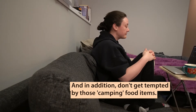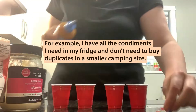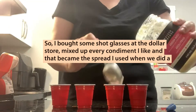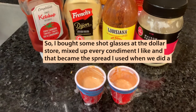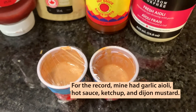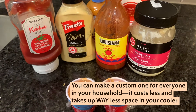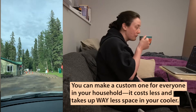In addition, don't get tempted by those camping food items. For example, I have all the condiments I need in my fridge and don't need to buy duplicates in a smaller camping size. So I bought some shot glasses at the dollar store, mixed up every condiment I like, and that became the spread I used when we did a hot dog roast. It'd be great for burgers and any other grilled things too. Mine had garlic aioli, hot sauce, ketchup, and Dijon mustard. You can make a custom one for everyone in your household — it costs less and takes up way less space in your cooler.